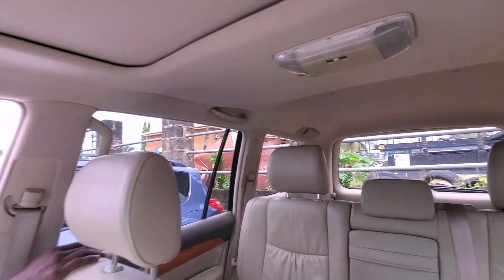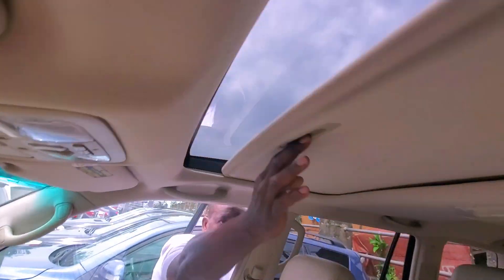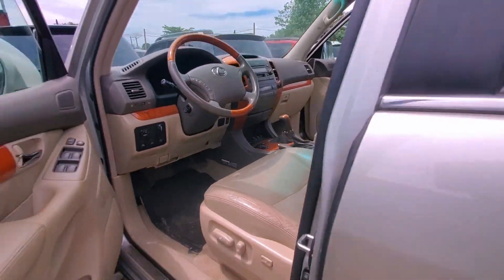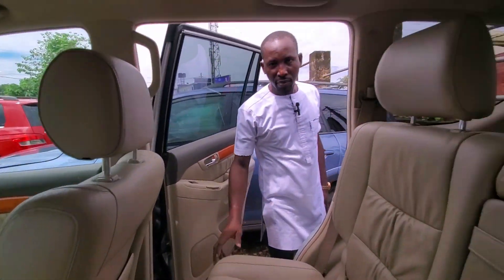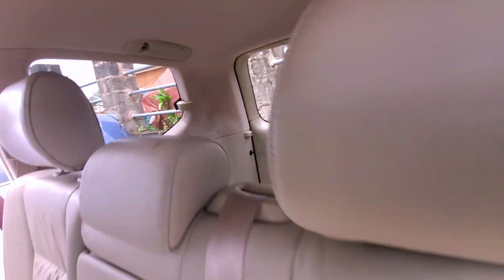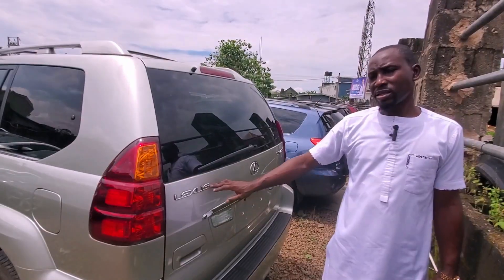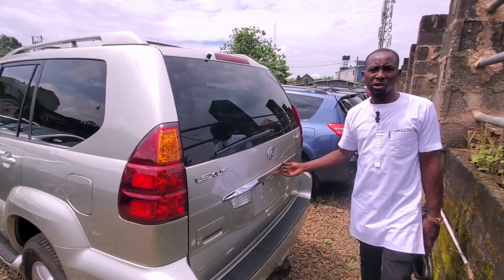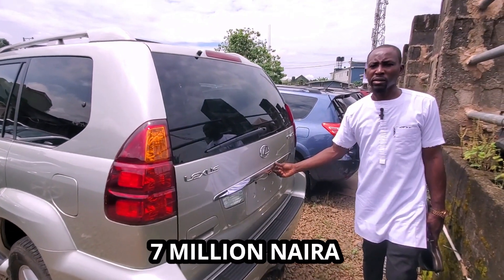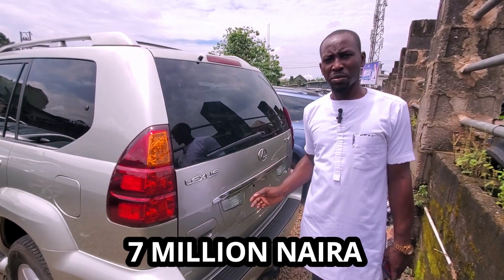It's a two-row seater and it has a sunroof too. This is the Lexus GS470 2005 model — 7 million, slightly negotiable.